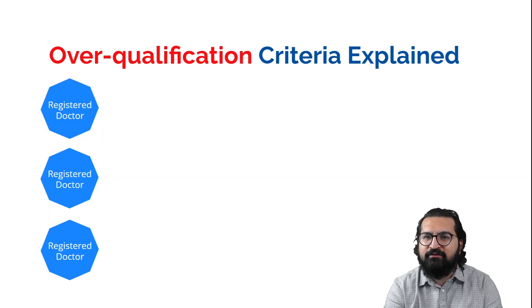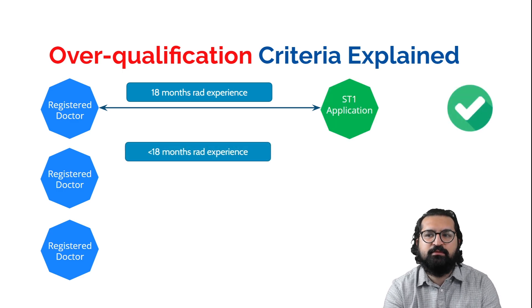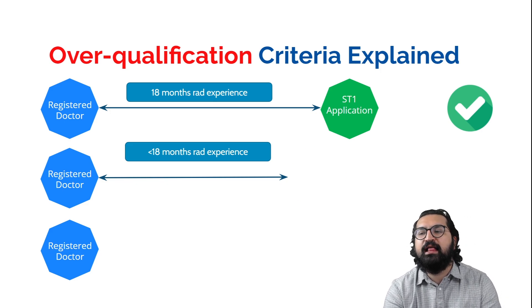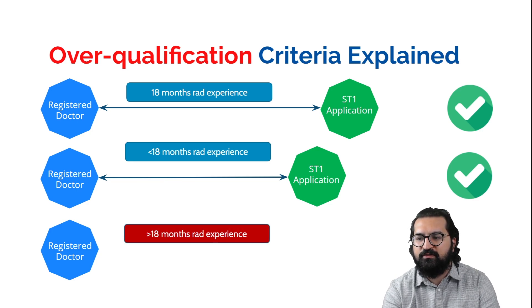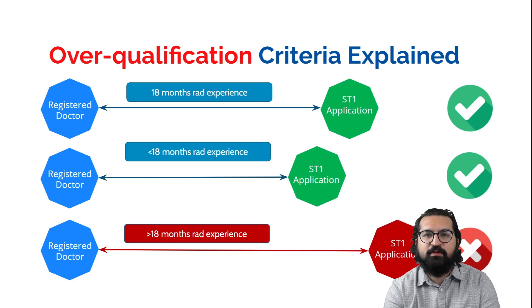To clarify the overqualification criteria: if you are a registered doctor with 18 months or less of radiology experience — combined across your country, the UK, or any other country — you are eligible for ST1 application. However, if you have more than 18 months of radiology experience, your ST1 application is considered overqualified. Remember, 18 months is the cut-off experience criteria for radiology ST1 applications.